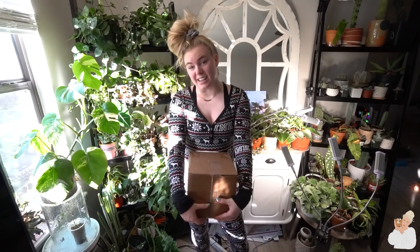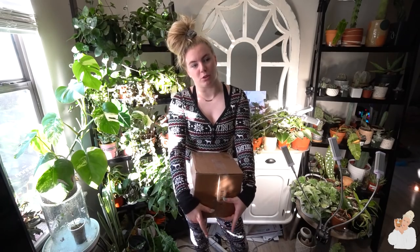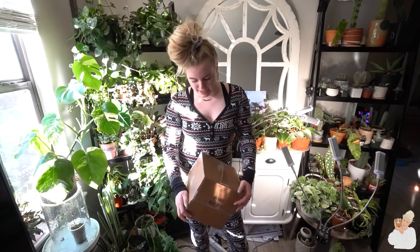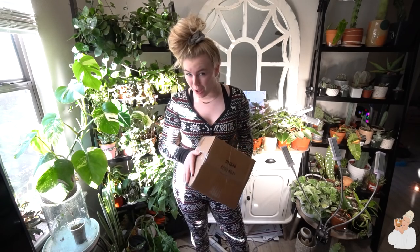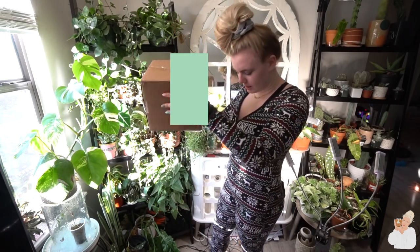And then someone bought me one too, which is amazing. Chris bought me a plant that I used to have, but it arrived with cold damage and then it died. But yeah, this is one of those plants — let's open her up.